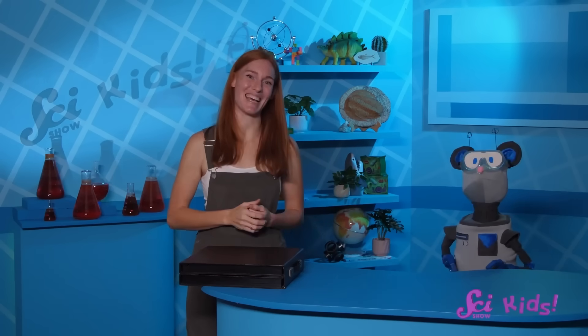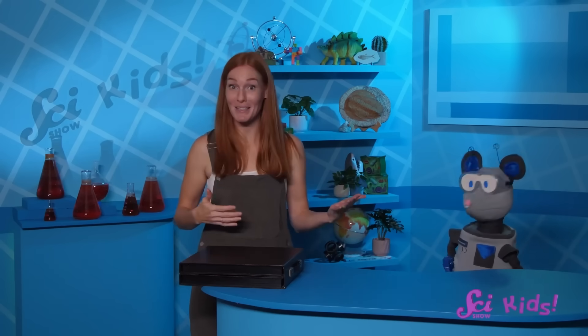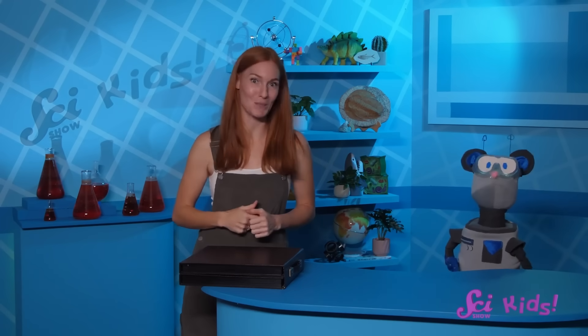Thanks for joining me and Squeaks today! If you'd like to keep learning with us and all our friends, be sure to subscribe! And I'll see you next time, here at the Fort!